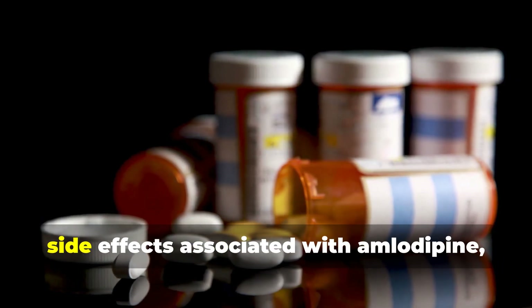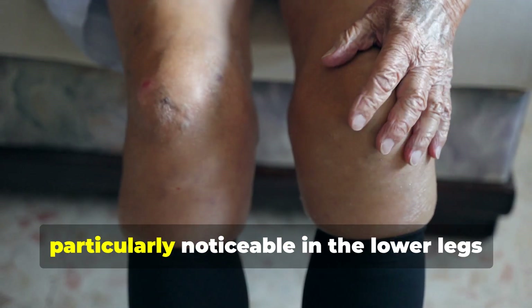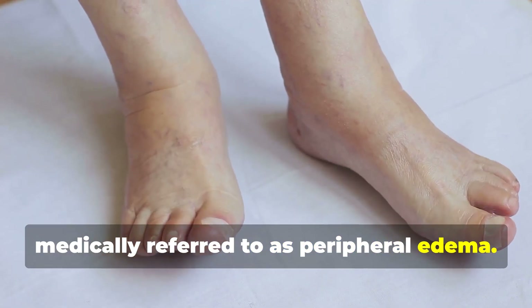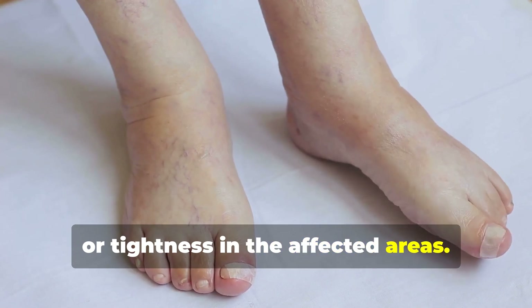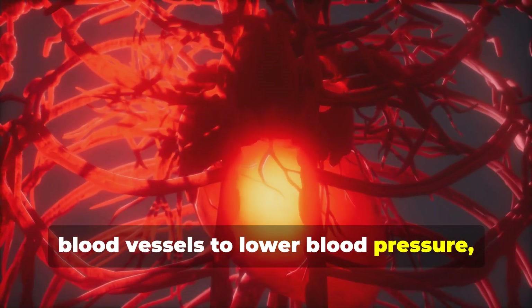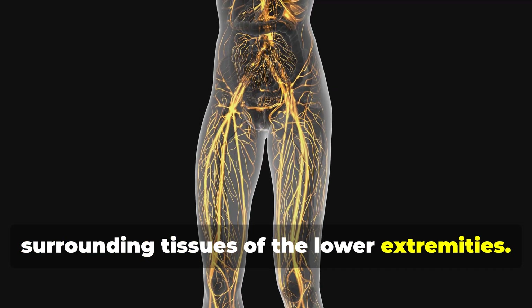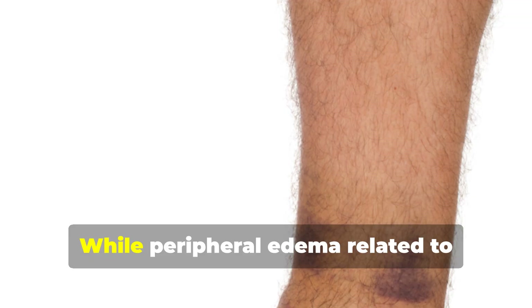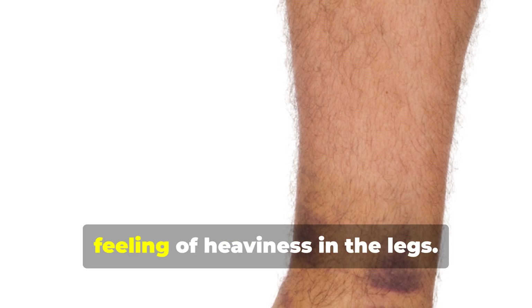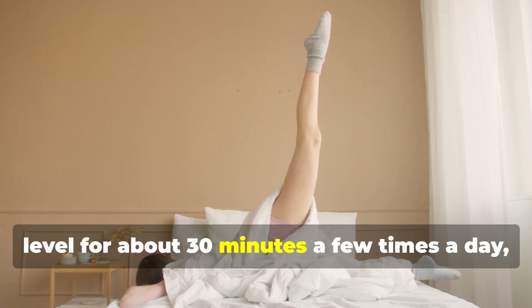One of the most frequently observed side effects of amlodipine is swelling, particularly noticeable in the lower legs and ankles — a condition medically referred to as peripheral edema. This can manifest as visible puffiness or tightness in the affected areas. It occurs because amlodipine, while relaxing blood vessels to lower blood pressure, can sometimes cause fluid to leak from those vessels into the surrounding tissues. The lymphatic system may struggle to keep up with the excess fluid. To alleviate swelling, try elevating your legs above heart level for about 30 minutes a few times a day.